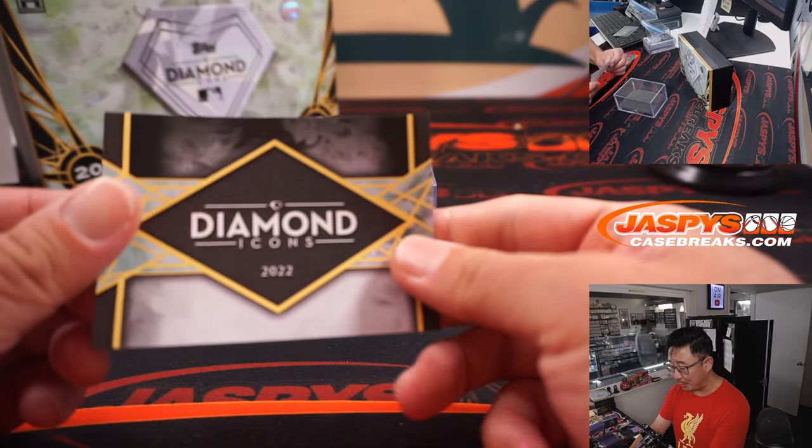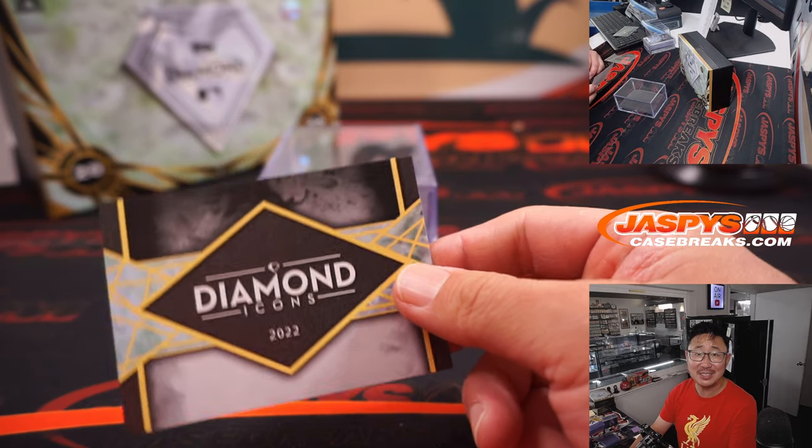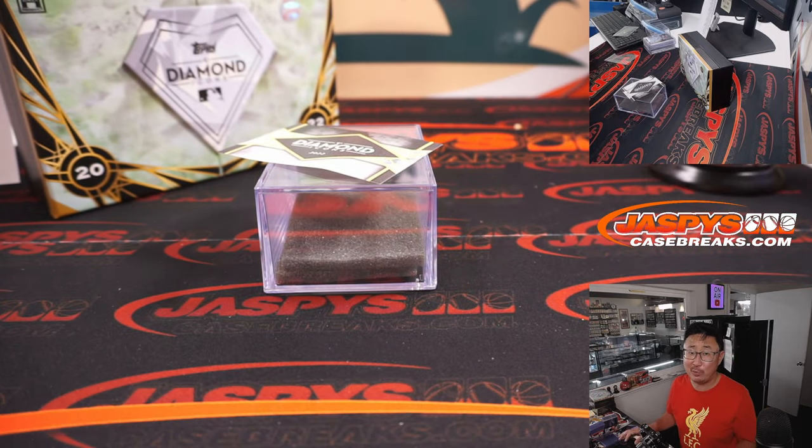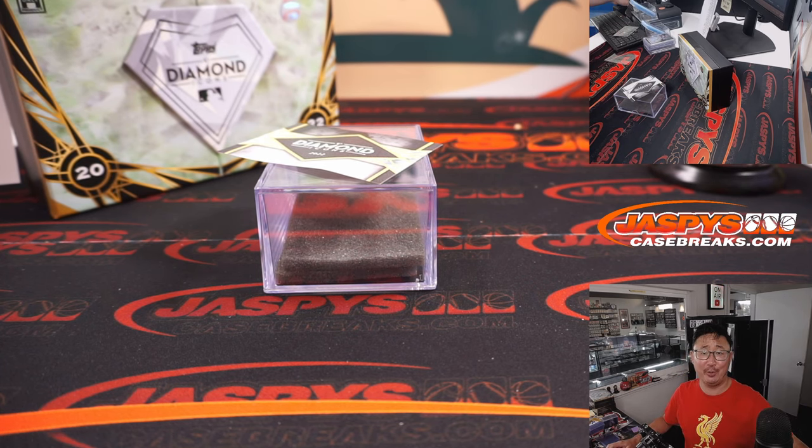There you go, gang. That's a nice break of 2022 Topps Diamond Icons Baseball. We've got more one-box breaks in the store — pick your teams before they go into a filler, or wait for the filler and get in on a serial number break. Thanks for watching. I'm Joe for Jaspi's CaseBreaks.com, and I'll see you next time for the next break. Bye-bye.